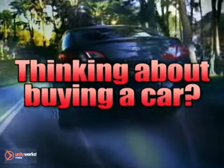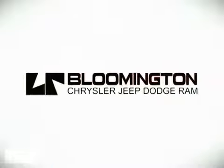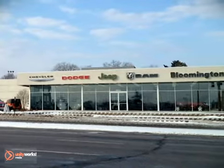If you're thinking about buying a car, you don't have to go very far. Larry Reed is the dealer that says, why not? Whatever you're looking for, Bloomington Chrysler, Jeep, and Dodge has got.